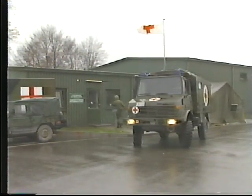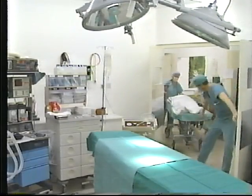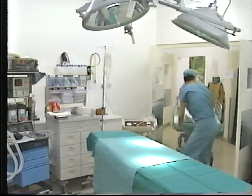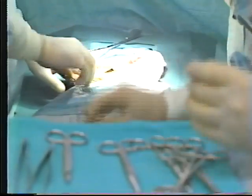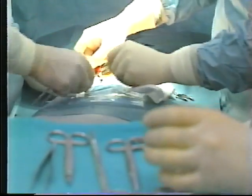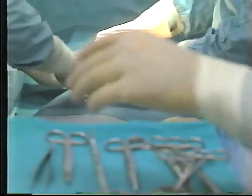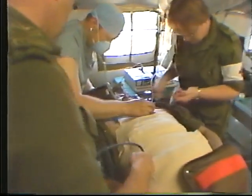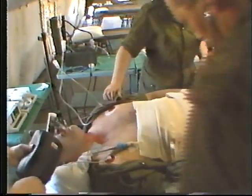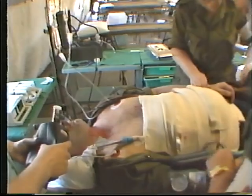Medical specialist teams augment units or installations which require additional personnel with specialized training and experience. These teams are not usually employed in providing routine services. Normally attached to a hospitalization facility, they may be assigned to a field medical company to form a special treatment center, in which case administrative support from a host unit or installation is required.